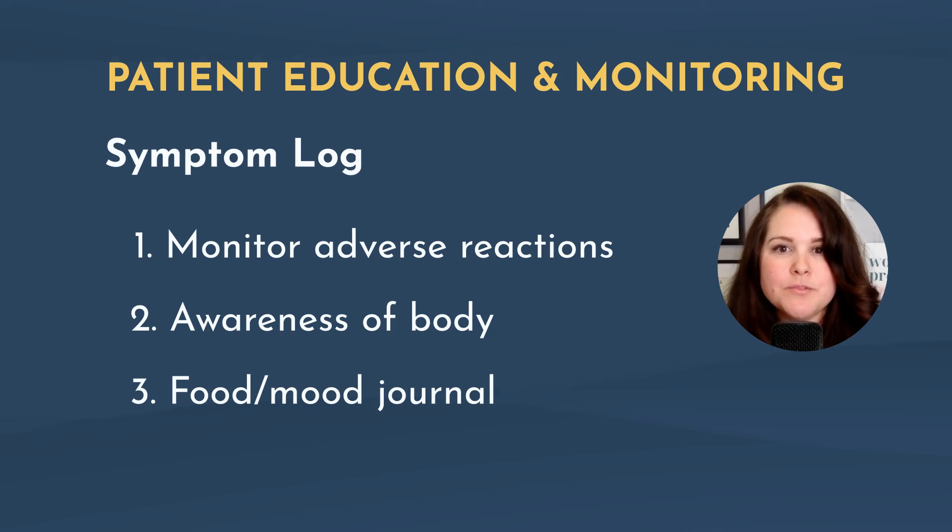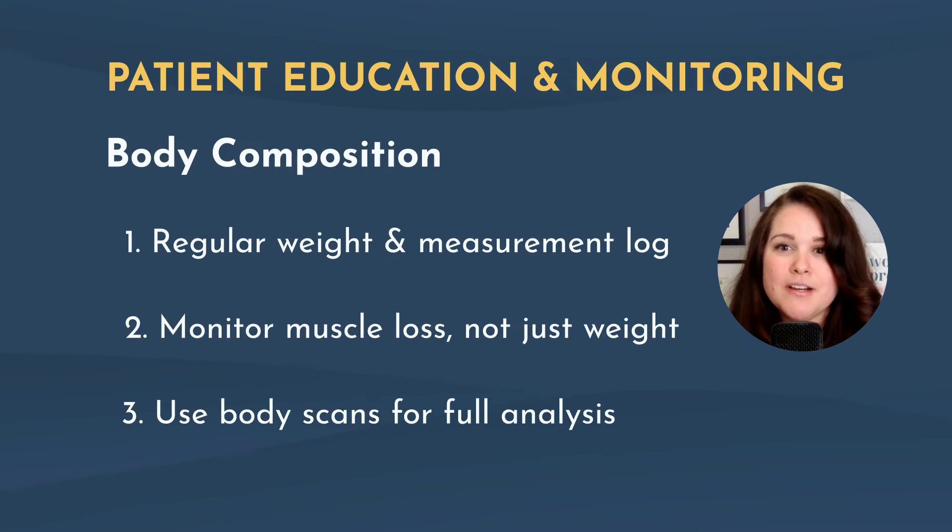Patients on GLP-1 medications will need to know what should be assessed on a regular basis. A symptom log is always a great tool to help patients have increased body awareness, and a food-mood journal can reinforce the behavioral component of long-term weight loss success. Next, patients will most likely want to weigh themselves to measure progress. There can be mental health sensitivities around this topic, so be mindful and empathetic, and consider using other body measurements like weekly tape measurements or body scans to see a more in-depth breakdown.